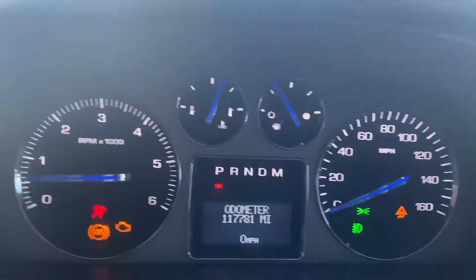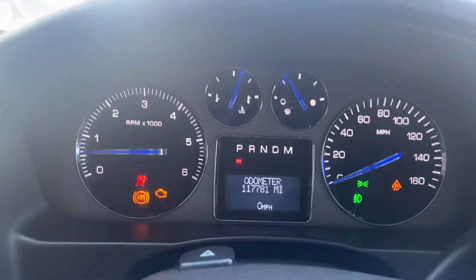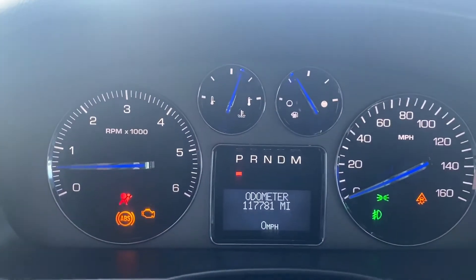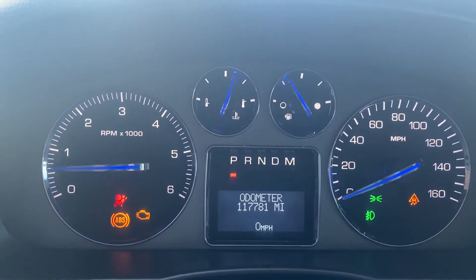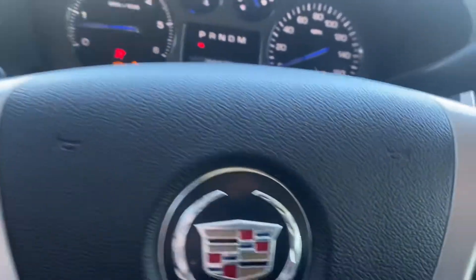It has 117,000 miles — that's 178,000 kilometers. And these are the issues: airbag light on, ABS light on, check engine light on, suspension light on. The truck does run and drive.